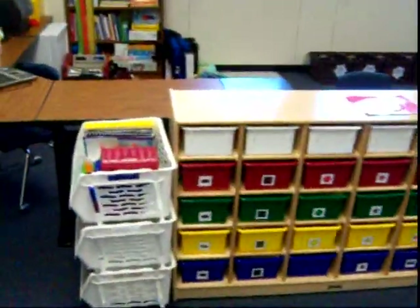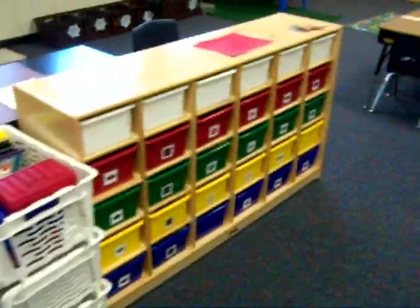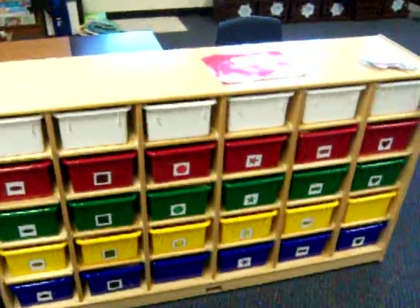I moved my pencil area around. Here is the independent workstation. The white buckets are for free choice — students can do some activities in there.